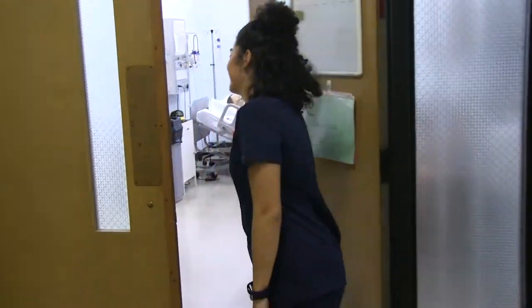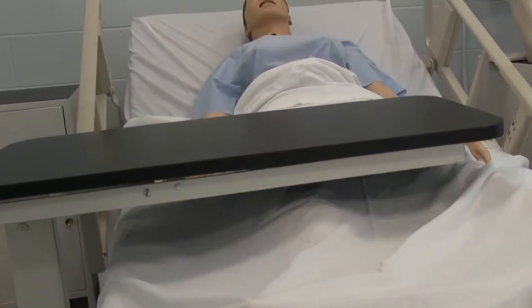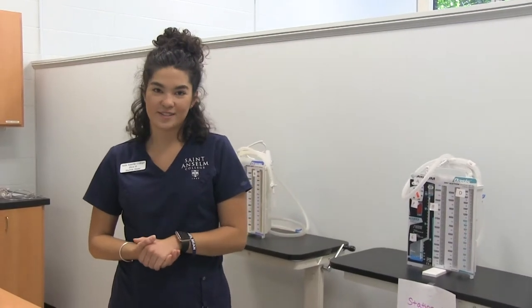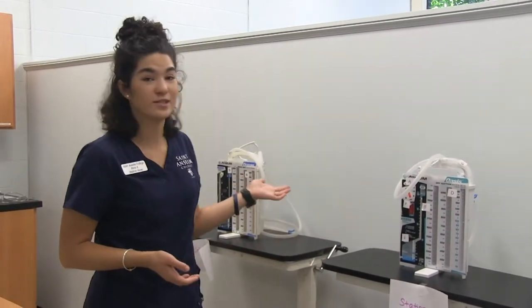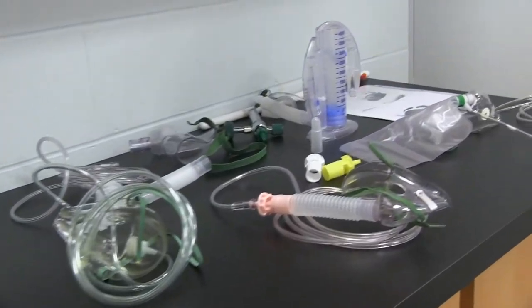We are now in our MedSurge clinical lab. This is the room where I learned to draw IV medications. Back then it was something that was so scary, but now we do it like it's second nature. In this room I learned about chest tubes, chest drains, incentive spirometers, and any sort of oxygen device.